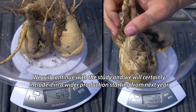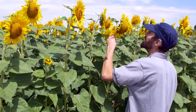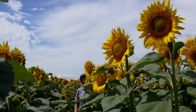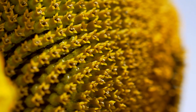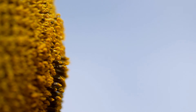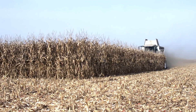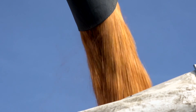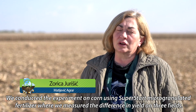Better appearance of crops during the vegetation period has proven the effect of microgranulated SuperStart fertilizer on cultivated crops, which in the end resulted in better yields and higher profit. On surfaces treated with SuperStart, a higher yield of even up to 1,100 kg per hectare was recorded.